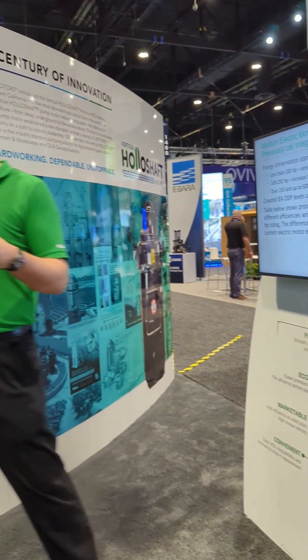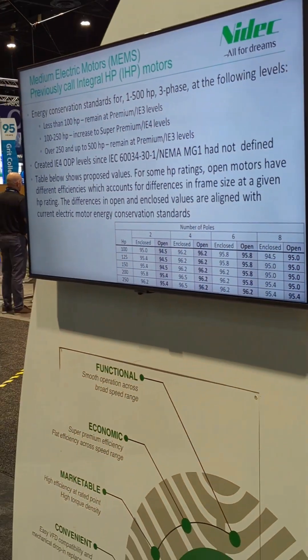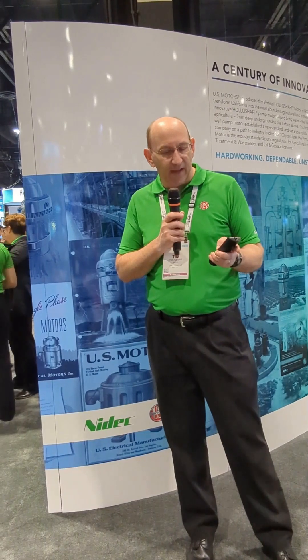IE4 has one value, and that one value is equivalent to the enclosed, not to the open. There are new open drip-proof efficiency values. The differential in losses between premium and super premium are the same for open and enclosed. The current premium efficient open efficiencies are also a little lower than enclosed because those open motors are on a smaller frame size — smaller diameter — hence they don't reach the same efficiency. This efficiency increase is effective as of June 2027. Over 250 to 500 horsepower stays at premium efficient.